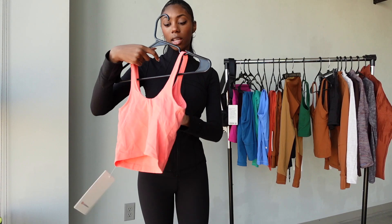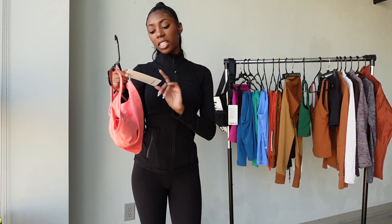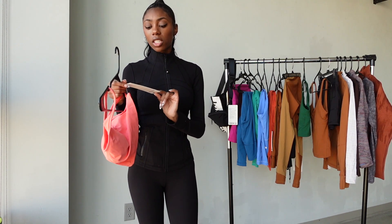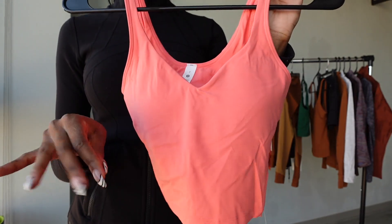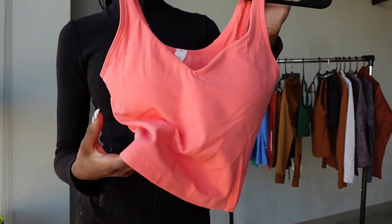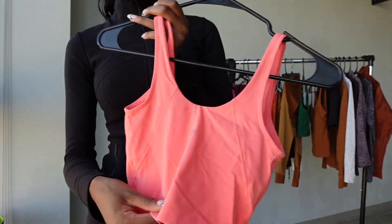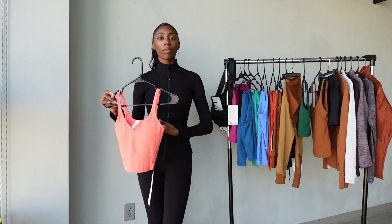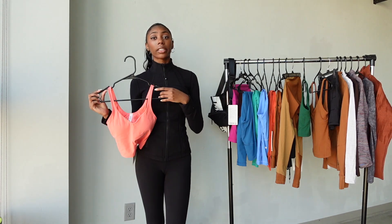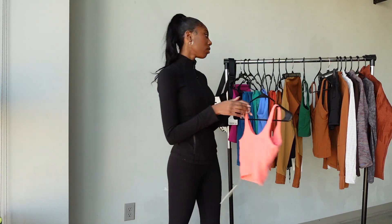Next I got this new color Align tank — one of the newer Lululemon colors, a pinkish-reddish tone. It also has a built-in bra. The Lululemon symbol is silver on the back and I love how it fits — it's the perfect crop length. It's really good for layering; you can wear a sweater open over it and have that pop of color. I think it's super cute.